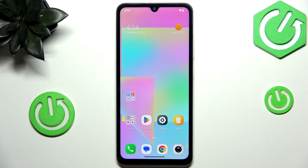Hi everyone. In front of me I've got the POCO C71 and let me show you how to check for software updates on this device.